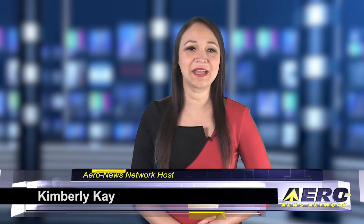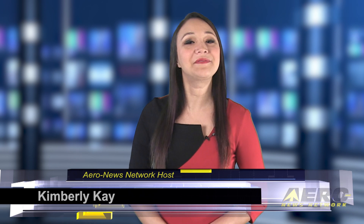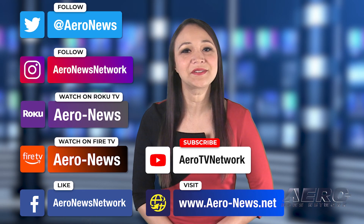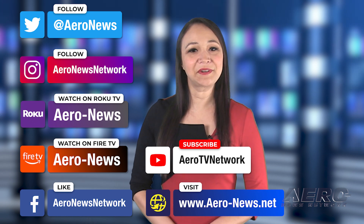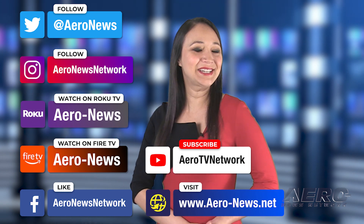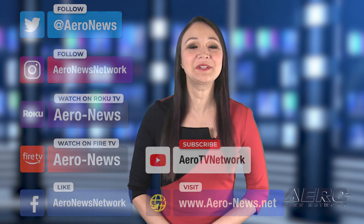Well, that does it for our show today. I'm your host, Kimberly Kay. You can catch episodes of Airborne on Roku and Fire TV — just search for Aero News or Airborne in the directory. Don't forget to follow us on social media, and feel free to comment with story ideas or just to say hi. Have a great weekend — we'll see you next week.